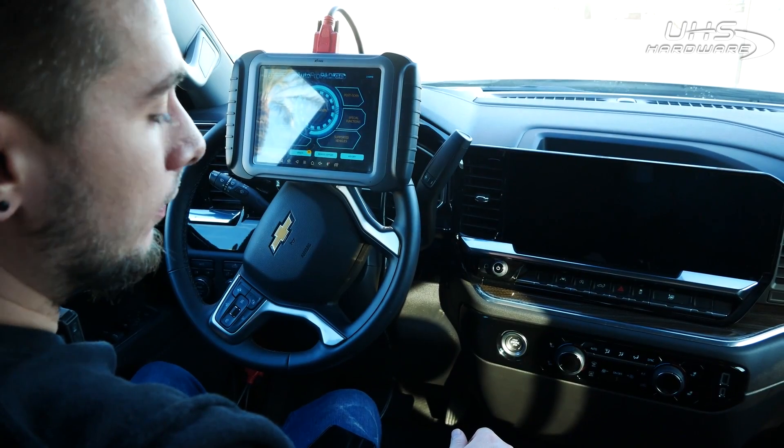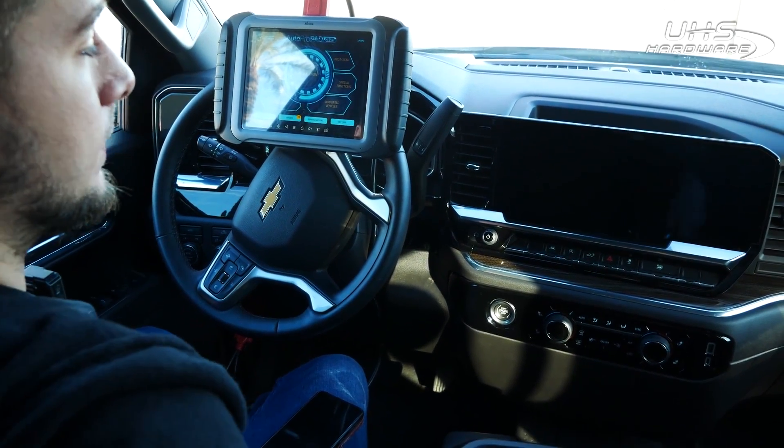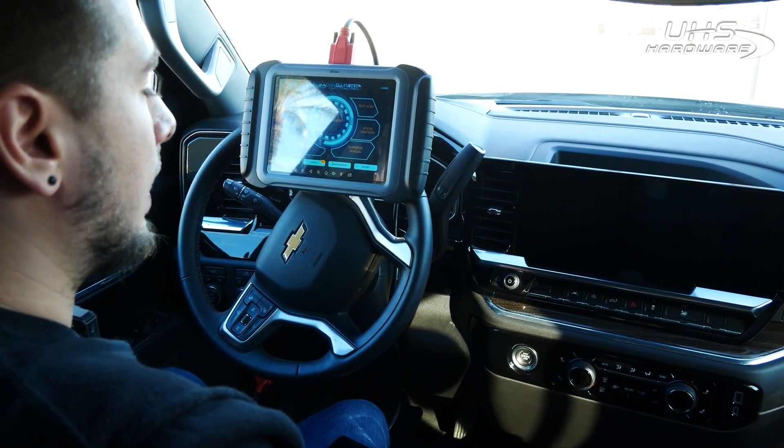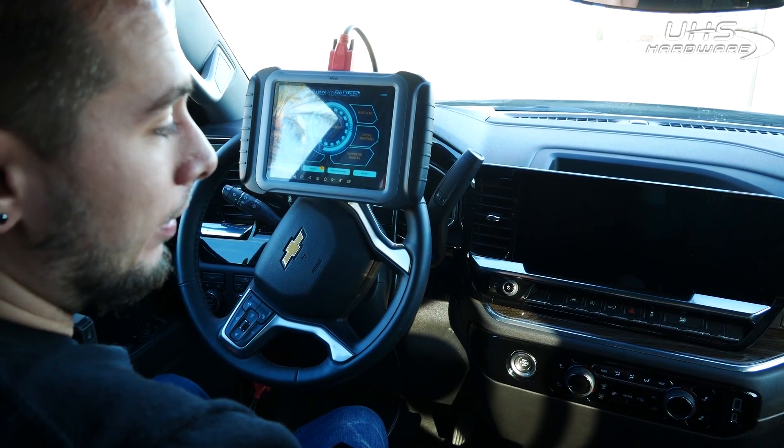Hey guys, Tyler here. Today we are going to be programming a 2023 Chevy Silverado using the Auto Probe. As you guys may know, CAN FD has been down for a while, but we do have it finally back up.